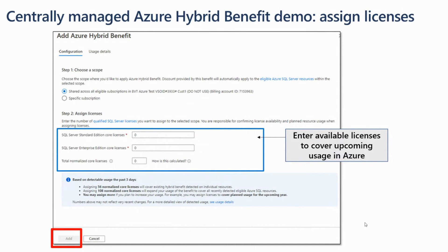This is the main screen where all the magic happens — there are really just two steps. First, choose a scope: either the whole account including all subscriptions, or a specific single subscription. Second, assign licenses. You can assign standard edition licenses and enterprise edition licenses, which are fungible together. We have a concept of normalized licenses: one standard license equals one normalized core license, and one enterprise license equals four normalized core licenses.